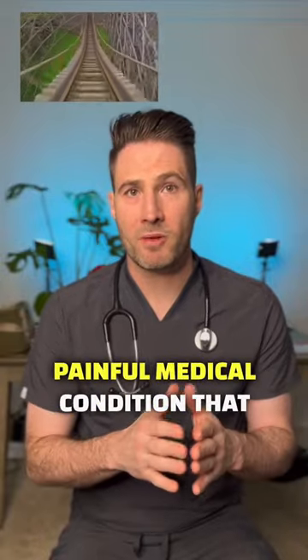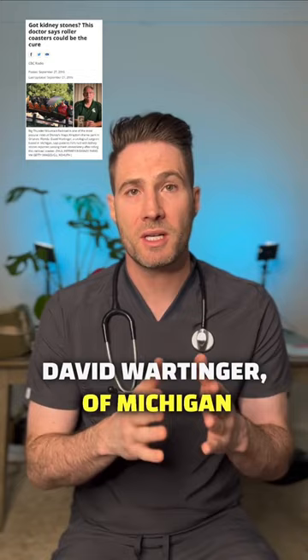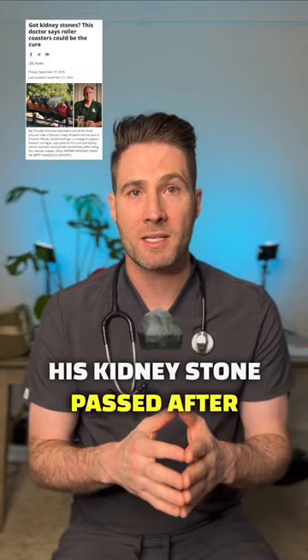Did you know there's a very painful medical condition that can actually be treated by going on a roller coaster? If you guessed kidney stone, you're right. This was first investigated by Professor David Wardinger of Michigan State University when a patient of his returned from Disney World and stated that his kidney stone passed after going on the Big Thunder Mountain roller coaster.